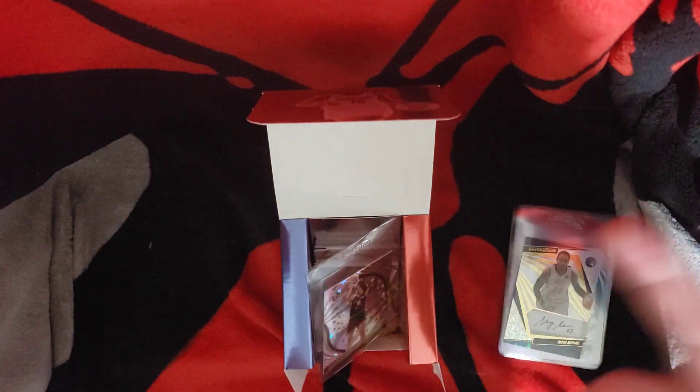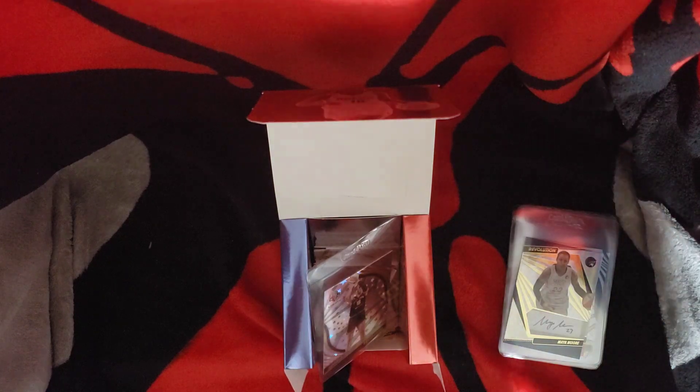Next up is probably an '89 Donruss baseball, so see you next time — peace!